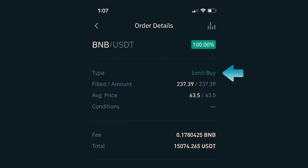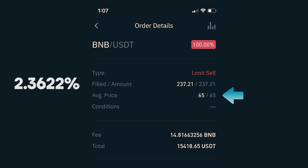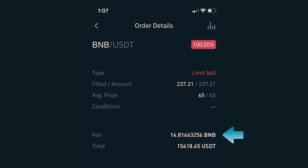A couple hours later, I found another great opportunity and jumped back in. I placed another limit buy to purchase BNB at $63.50, which got filled and I received 237.39 BNB. After a fee of 0.1780425 BNB, my investment was worth $15,074.26 USDT. Immediately after I purchased the coins, I placed a sell order with the target price of $65.00 — a 2.3622% gain for this trade. Note: there is an error in the history where I got charged USDT instead of BNB. It filled 44 minutes later and I ended up with $15,418.65 USDT, making $344 on this trade.